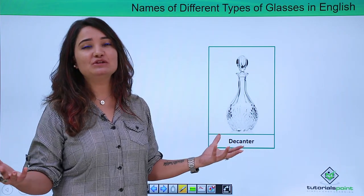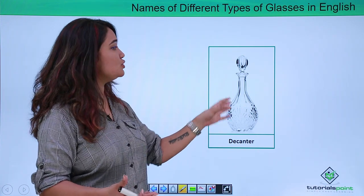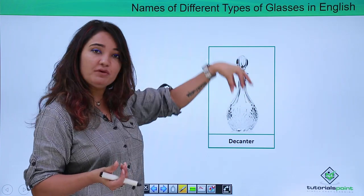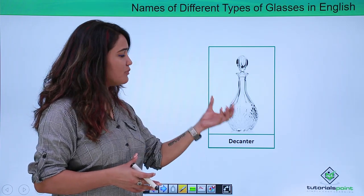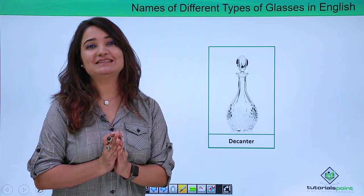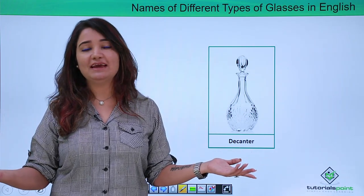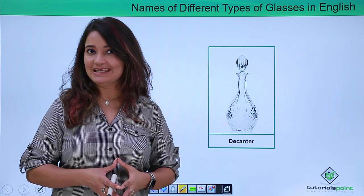Again, this very graceful shape is also a decanter. As I mentioned, decanters have a very narrow neck and they have a cork or stopper right on the top to cap it. This shape with a narrow neck and a broad base is referred to as a decanter. Very beautiful shape — could be used as a decorative piece or as a storage container.